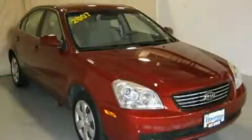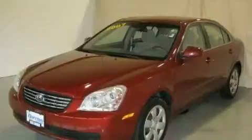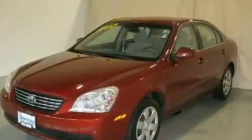This is a 2007 Kia Optima. Its top features include a split folding rear seat, cruise control, heated side view mirrors, a CD player, and four-wheel independent suspension.